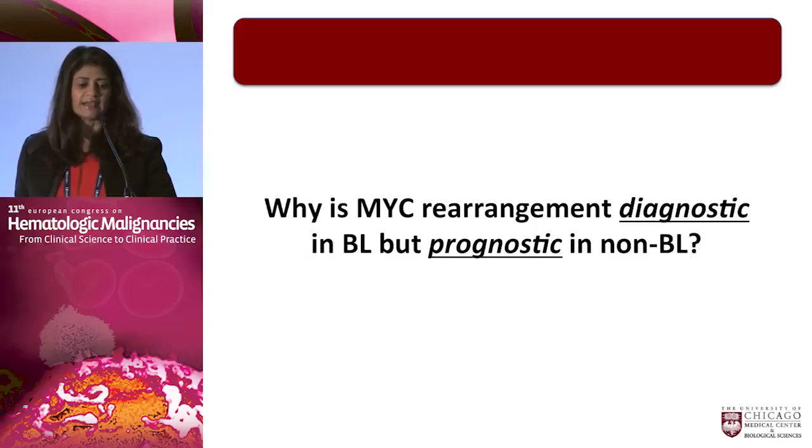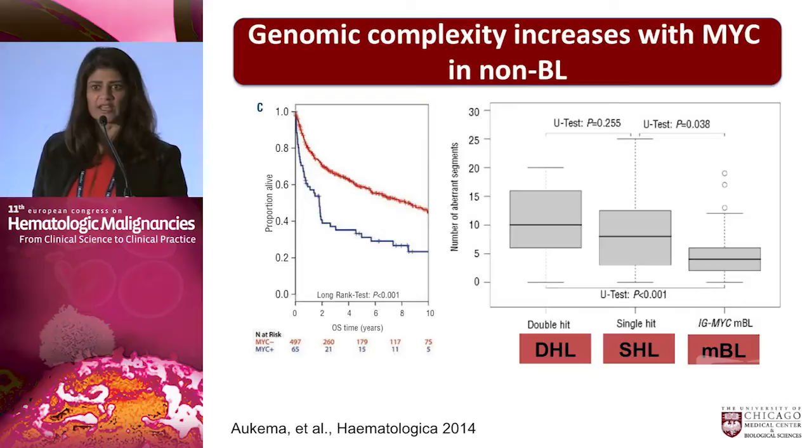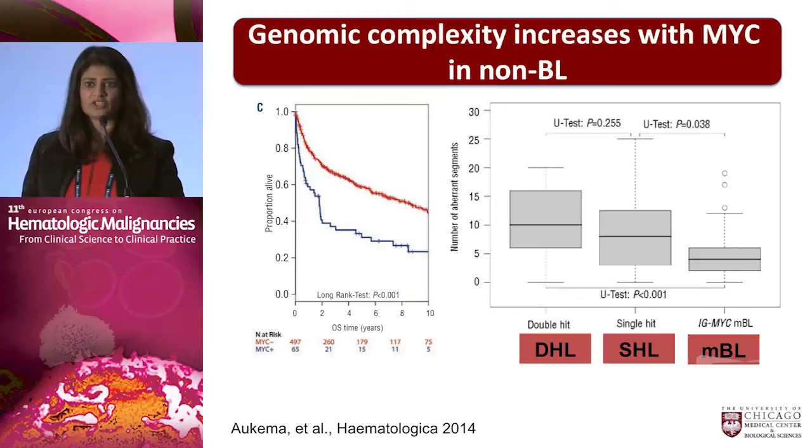The question initially was why MYC rearrangement is diagnostic in Burkitt lymphoma but prognostic in non-Burkitt lymphoma. A very elegant study from Lou Stout's lab showed that the reason lies in a completely different set of genes affected by MYC — remembering that MYC is a transcription factor, the addition of this factor depends on what other genes are already abnormal. These heat maps show that the set of genes affected by MYC varies based on histology. Molecular Burkitt lymphoma has what's called MYC simple, where just MYC is rearranged, whereas in single-hit or double-hit lymphoma the degree of genomic complexity goes up, suggesting MYC by itself is not the problem but is associated with a number of other abnormalities.